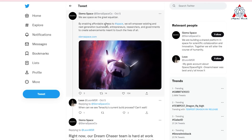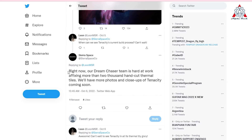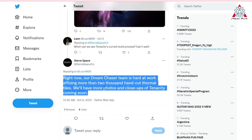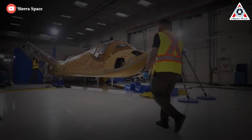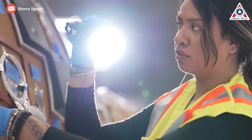And last month, in a tweet, Sierra Space revealed that right now our Dream Chaser team is hard at work fixing more than 2,000 hand-cut thermal tiles. We'll have more photos and close-ups of Tenacity coming soon. The engineers are using similar technology that was used to protect the space shuttle when it flew.